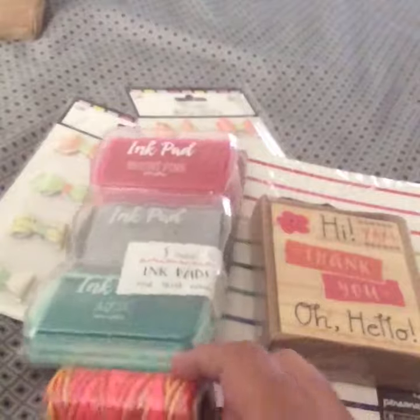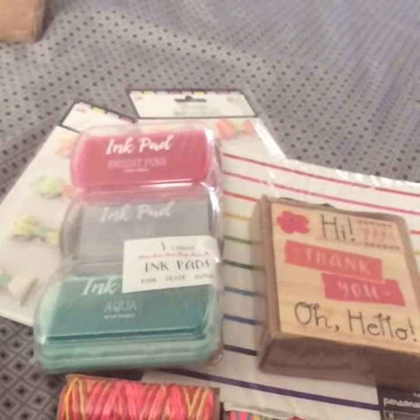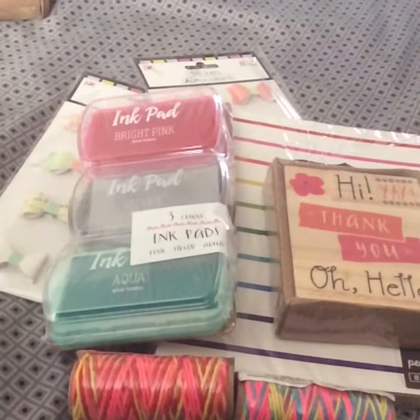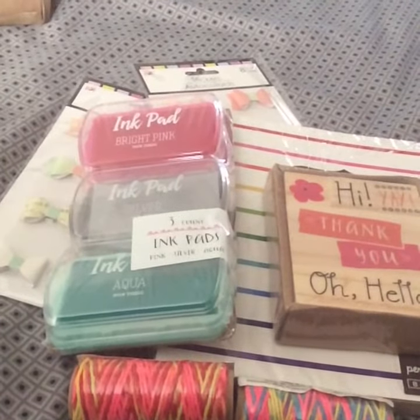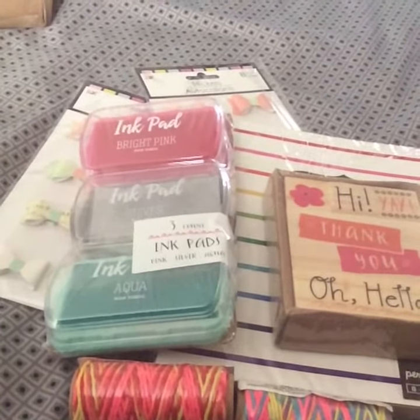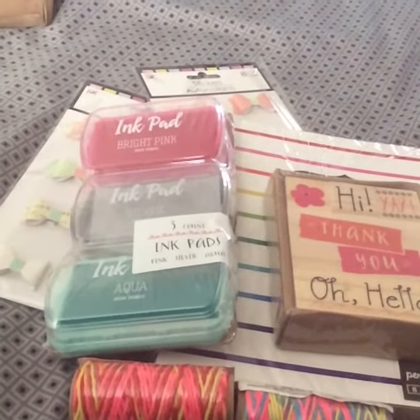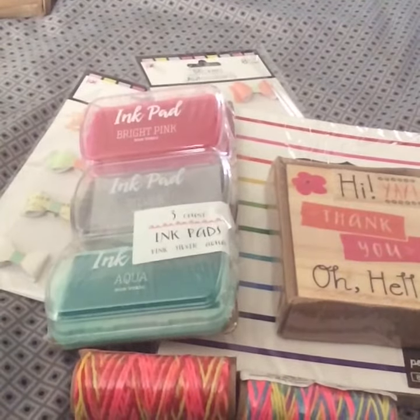And that was it, that's all I got — it was a little tiny haul, just a quick one. Thank you guys for watching. If you have any questions or comments, let me know down below. You can catch me on Facebook or private message me here. Don't forget to like and subscribe, and I'll see you guys in the next video. Bye bye.